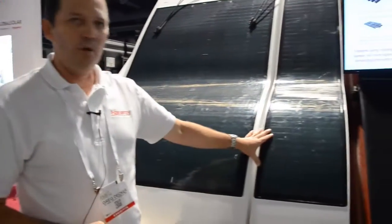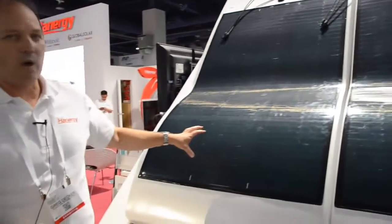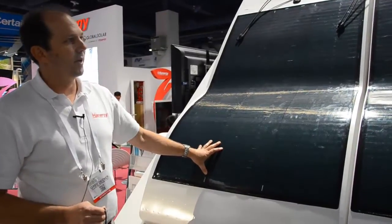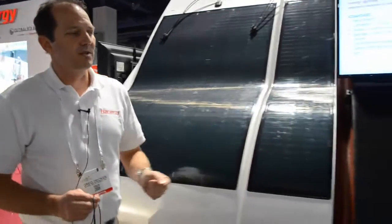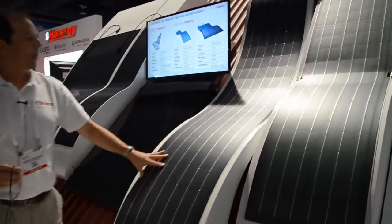This one is a narrow product for standing seam metal roofs, and this one is a wider product more for membrane roofs like TPO or EPDM. As we walk over here, we can see that Global Solar also has a flexible thin film product.